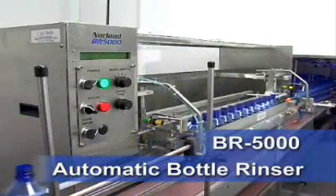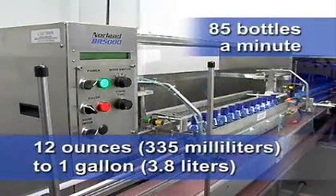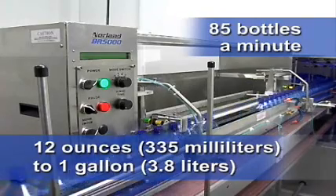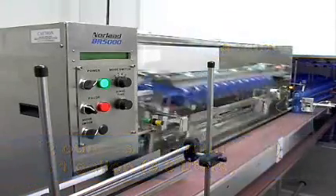The BR5000 is one of the most versatile medium speed rinsers on the market. It thoroughly rinses up to 85 bottles a minute, and can handle bottle sizes of 12 ounces, 335 milliliters, up to one gallon, 3.8 liters, of virtually any shape.